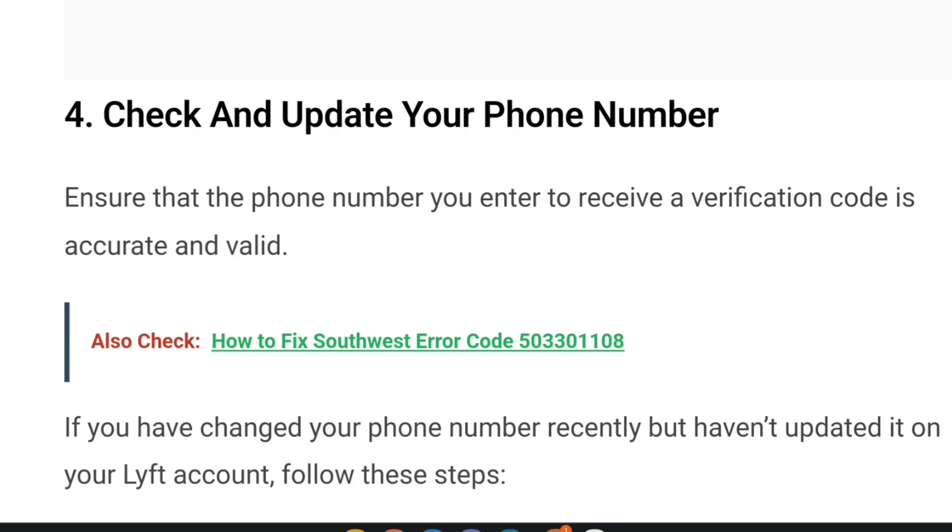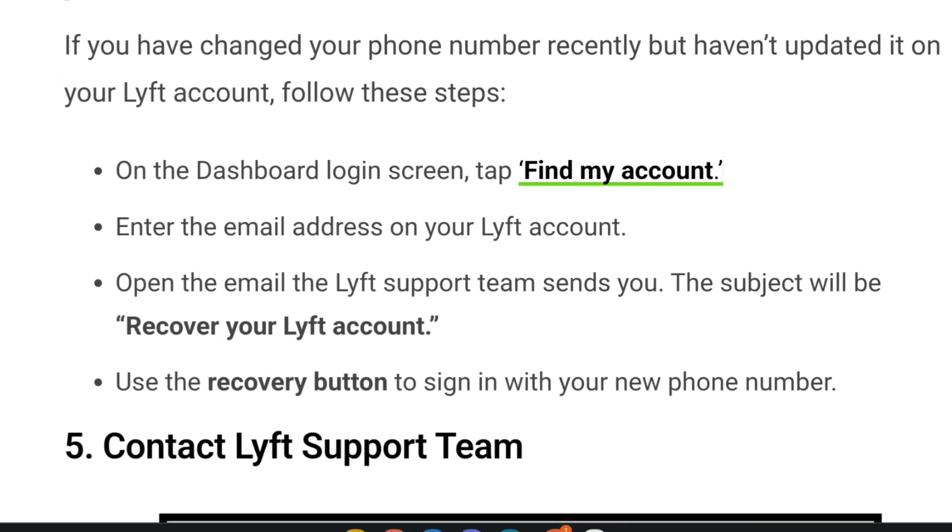Fourth, check and update your phone number. Ensure that the phone number you entered to receive a verification code is accurate and valid. If you have changed your phone number recently but haven't updated it on your Lyft account, follow these steps: on the dashboard login screen, tap 'Find my account.' Enter the email address on your Lyft account. Open the email the Lyft support team sends you — the subject will be 'Recover your Lyft account' — and use the recovery button to sign in with your new phone number.